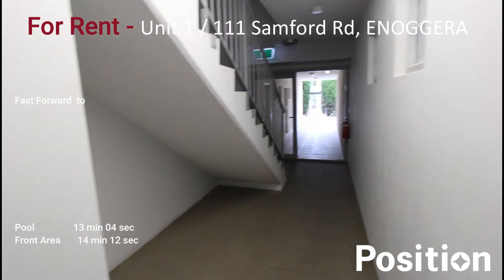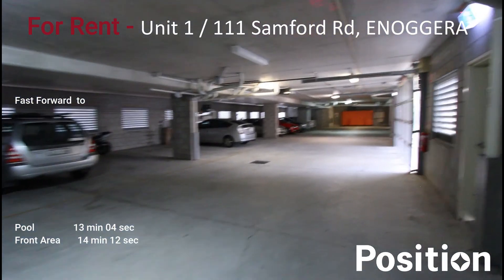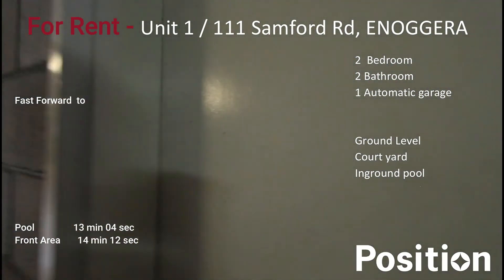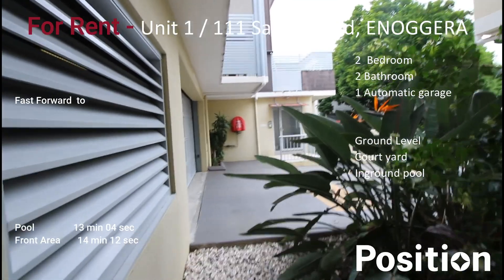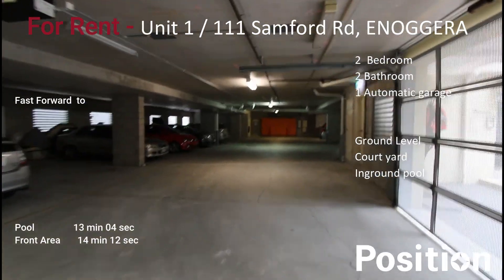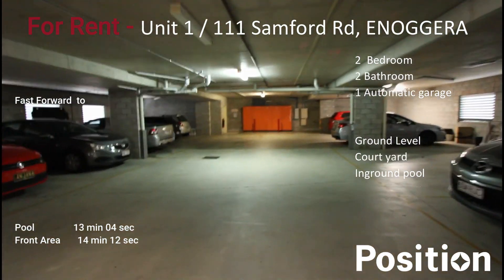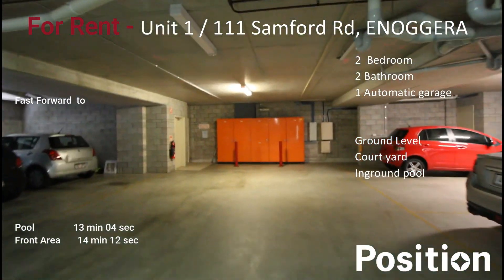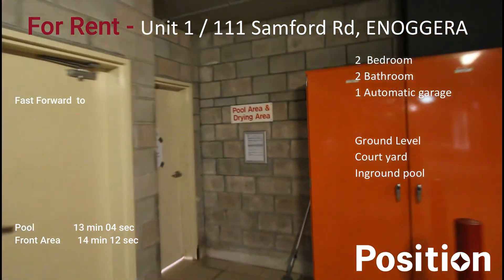Making our way from the entrance out to the car park of the property — this unit does not have a car space in the communal car park at all. For the grounds and gardens, there's the driveway entrance to get in under the building. We're making our way under the building to get to the pool area of the complex. Those big orange covers there are your electricity meters. Making our way to the pool area at the back of the property.